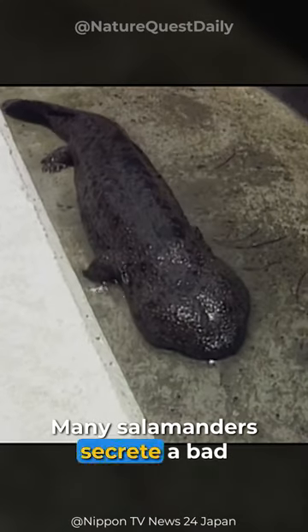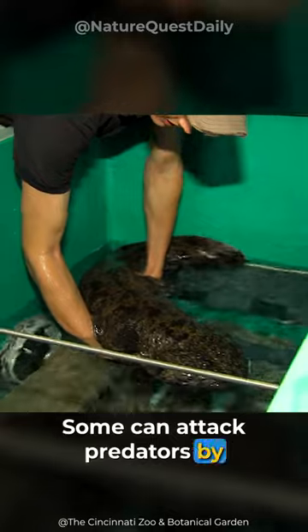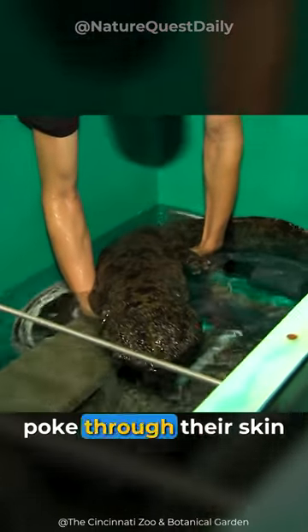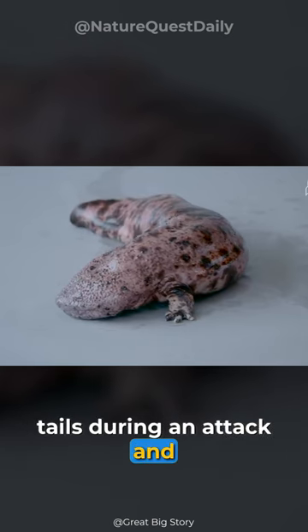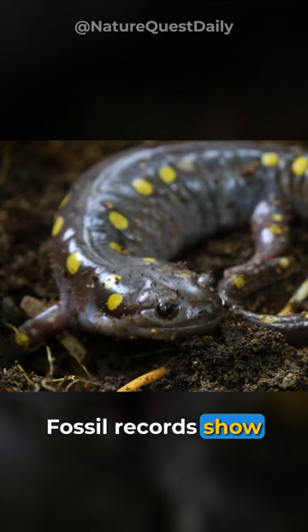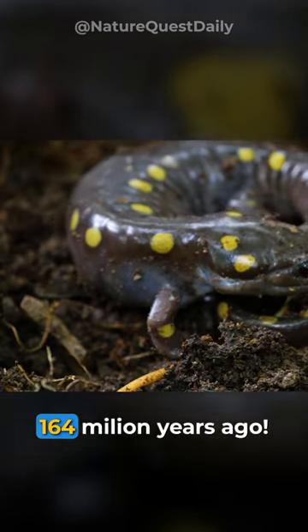Many salamanders secrete a bad-tasting or even poisonous liquid. Some can attack predators by making their needle-sharp ribs poke through their skin and into the enemy. Some species can shed their tails during an attack and grow a new one. Fossil records show that they existed even in the Jurassic Age, 164 million years ago.